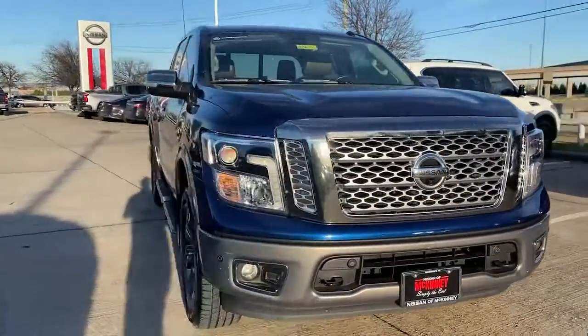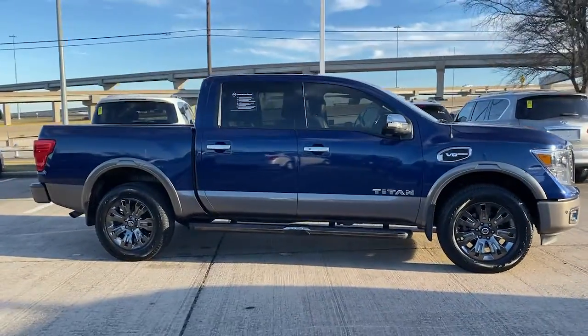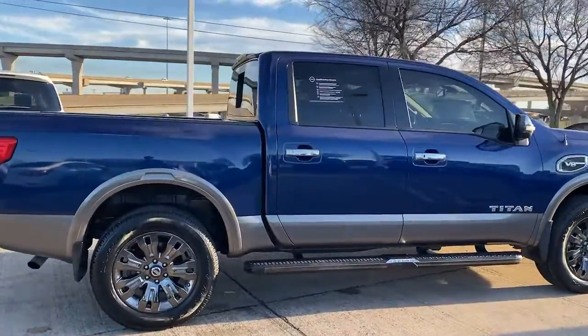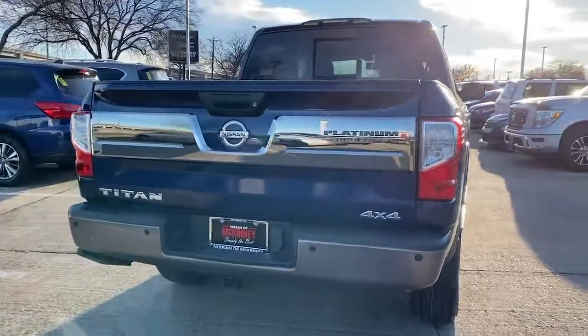Get into a car with value. 2017 Nissan Titan. With less than 70,000 miles on the odometer, this vehicle stands out from the rest. The bold styling of this powerful Titan is just the start. This full-size pickup delivers the strength and capability you need to meet the challenge.